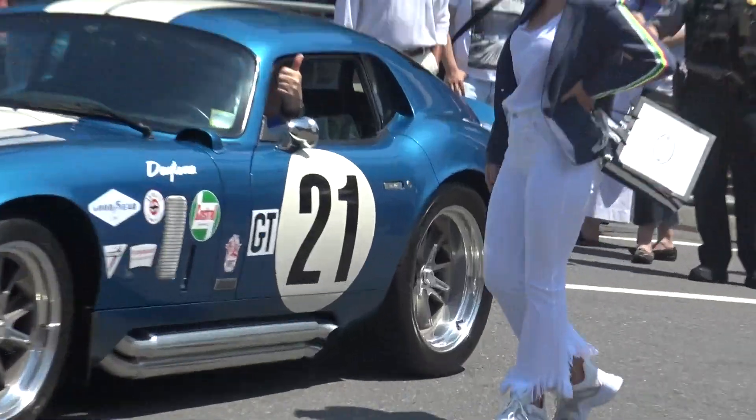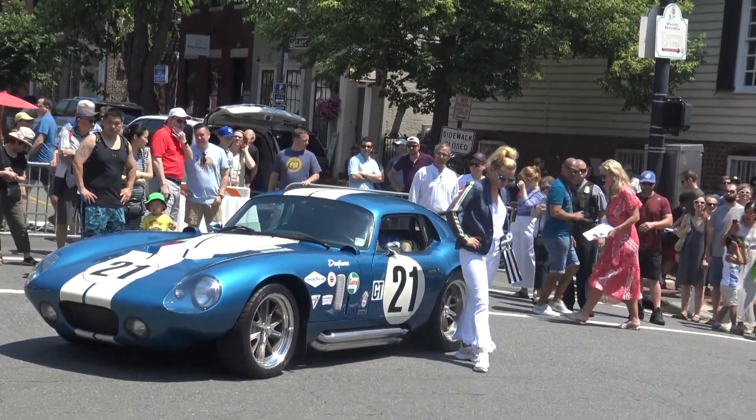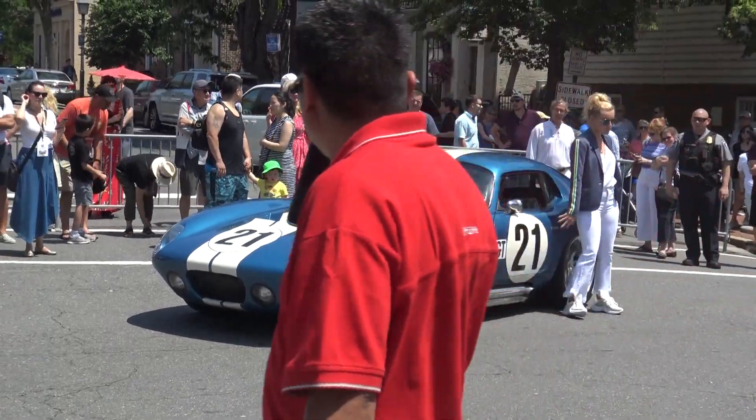Pearl barrettes and the statement sneaker complete the look, keeping it super trendy and comfortable all at the same time. This car and this look may be my favorite.